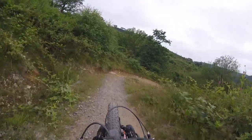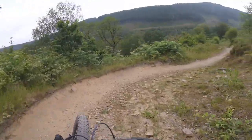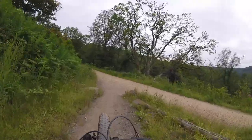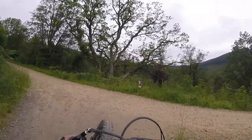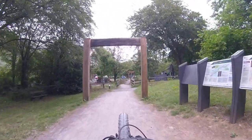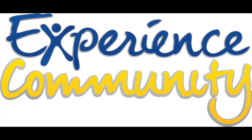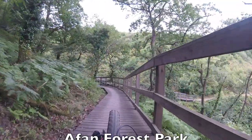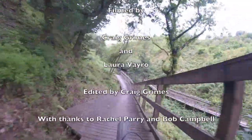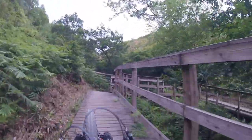There are plenty of berms on the trail for adaptive cyclists to practice on as you zigzag down the hillside.